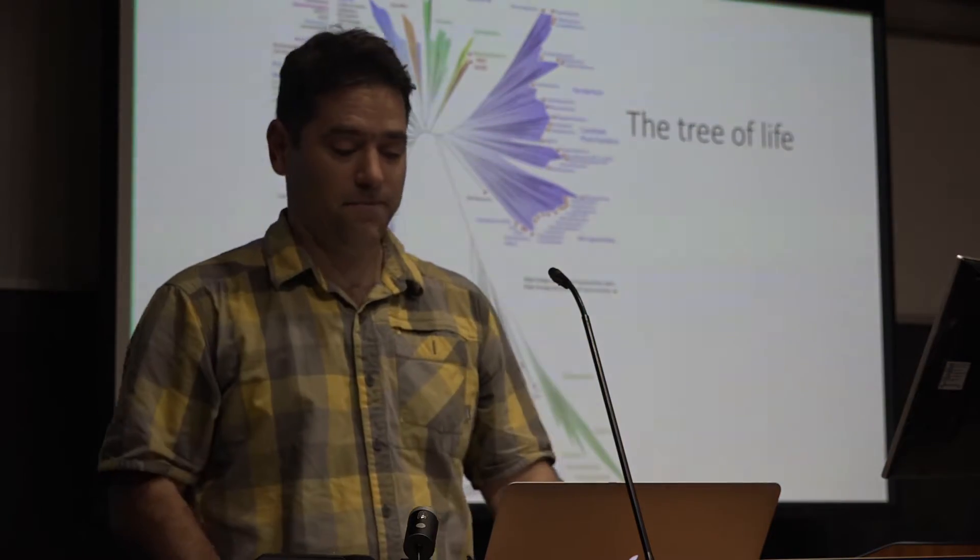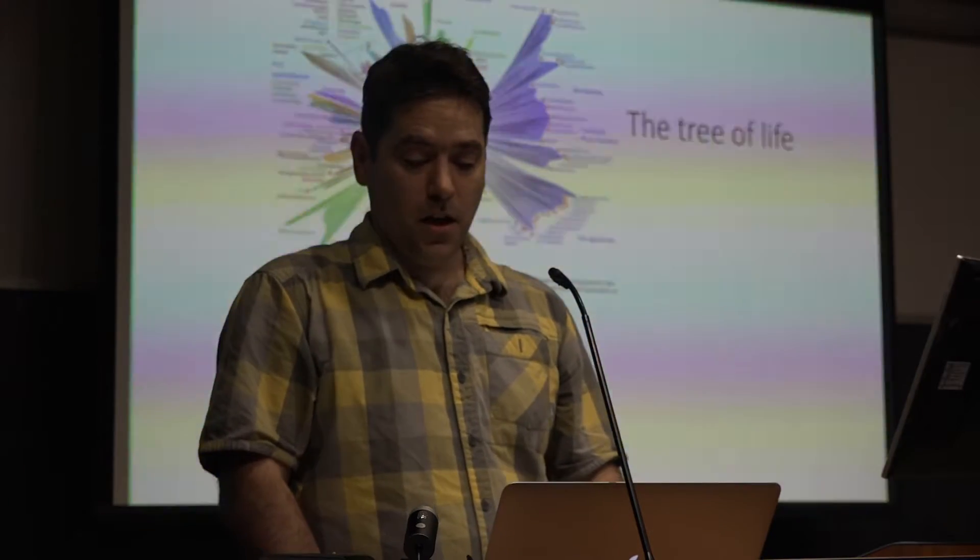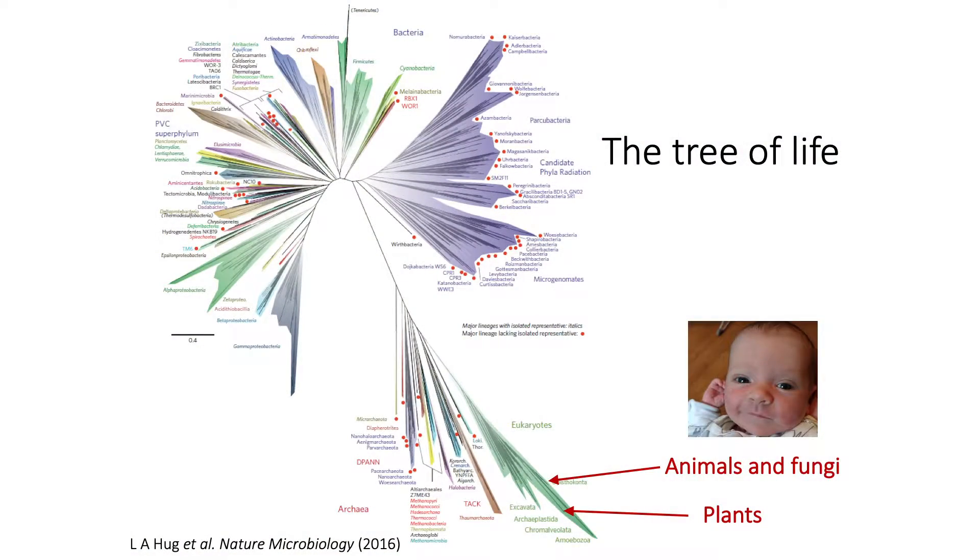I'll start with a very big picture. Here is a current version of our tree of life. For reference, here are animals, fungi, and plants in the bottom corner, and Homo sapiens — and then this vast array of other diversity that we often don't think about when we walk into nature.